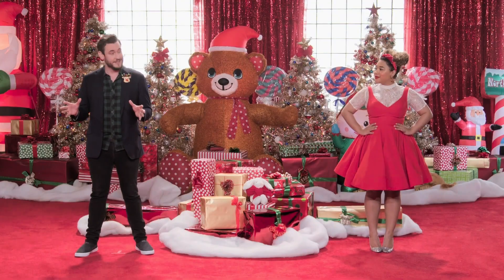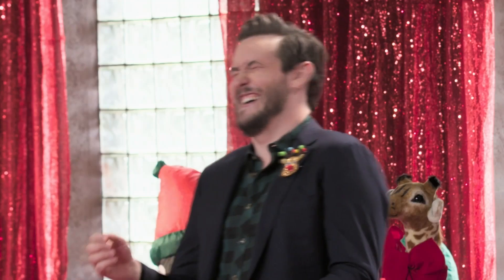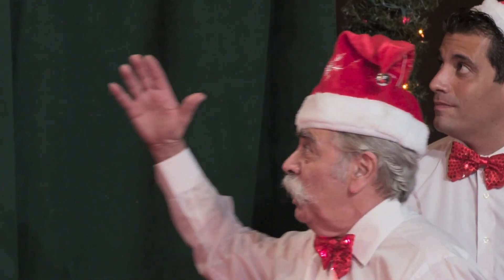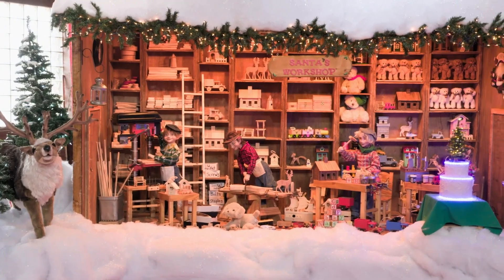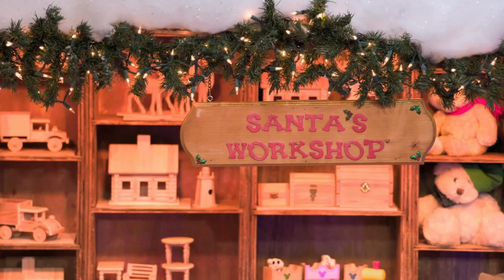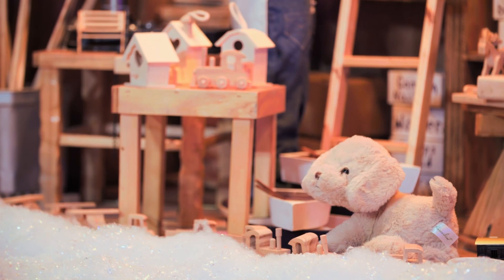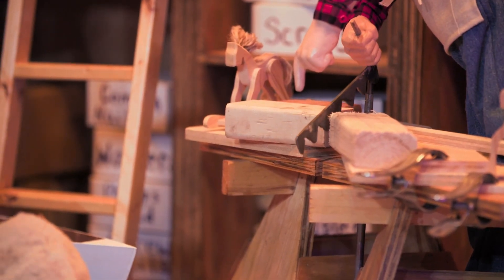Team Buddy and Team Lou are both revealed to the judges. Lou presents his creation: elves busy working to complete toys, and a talking reindeer. The judges are amazed — there's so much going on they feel they have to look at it inch by inch. One judge remarks: 'We asked for a story, but this is a book.'